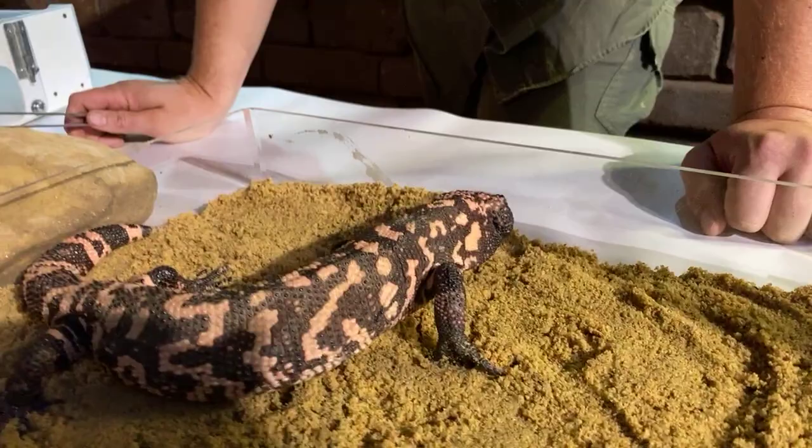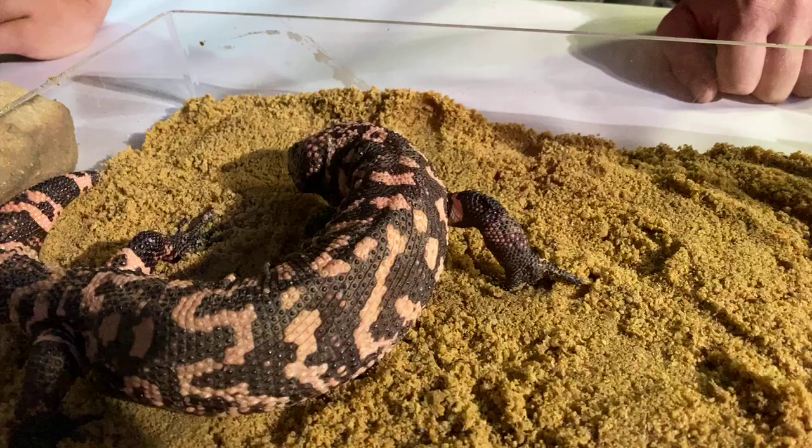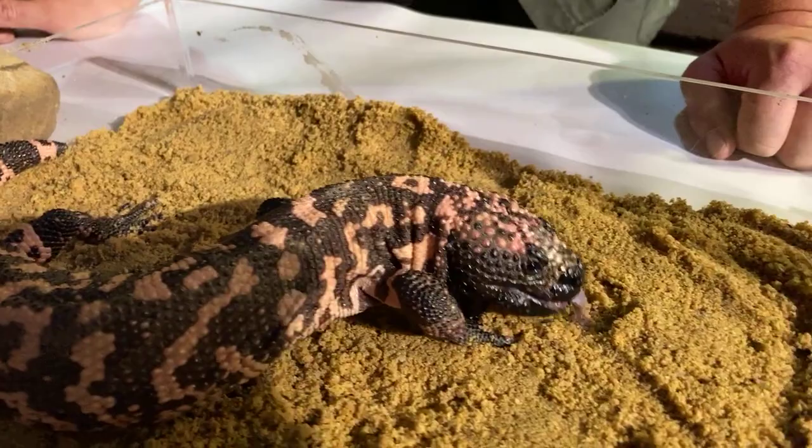They spend approximately 90% of their lives underground. The habitat they're found in is quite harsh — dry, but also extremely warm. So they avoid those really warm peaks of the day, staying underground. They are quite active at night. Generally they'll come out in the early morning and bask to warm up their core body temperature, and then they'll start to forage and move around at night.